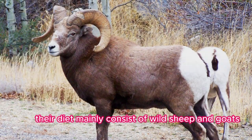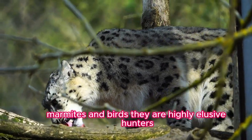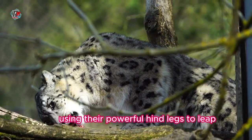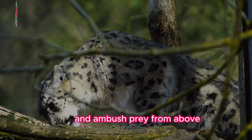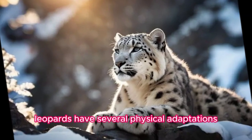Fact six: Prey. Their diet mainly consists of wild sheep and goats, as well as smaller mammals like pikas, marmots, and birds. They are highly elusive hunters, using their powerful hind legs to leap and ambush prey from above.